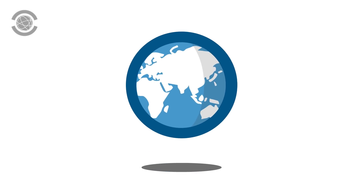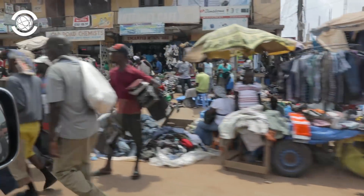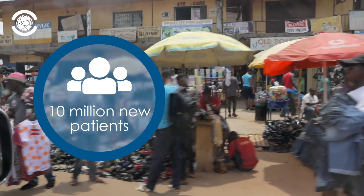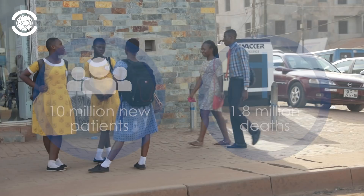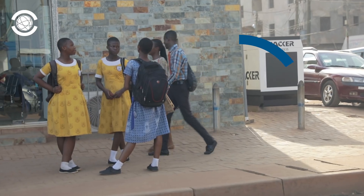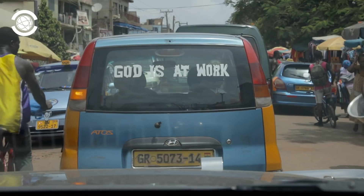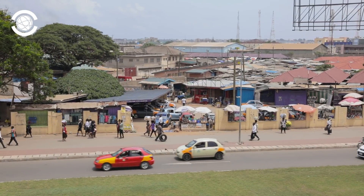Tuberculosis, or TB, is the number one most deadly infectious disease in the world. TB affects more than 10 million new patients a year and causes over 1.8 million deaths worldwide. But when TB is diagnosed in time, it is generally 100% curable within six months. And because TB is highly contagious, early detection and treatment are crucial.